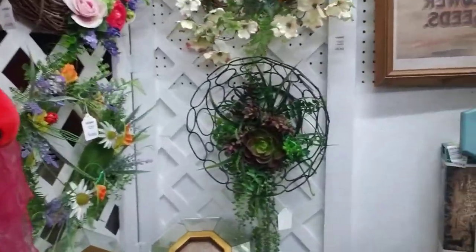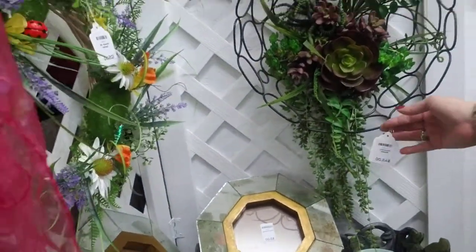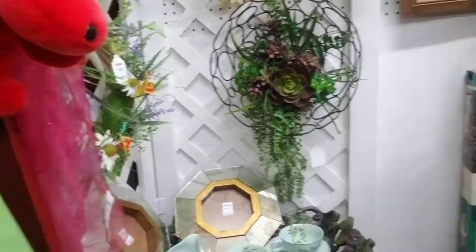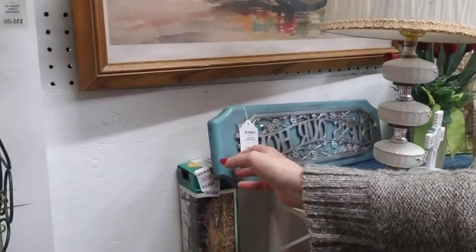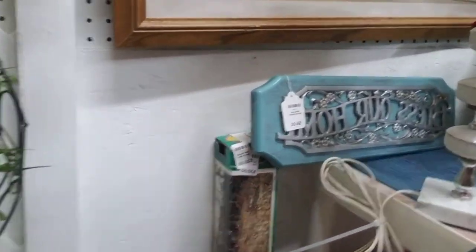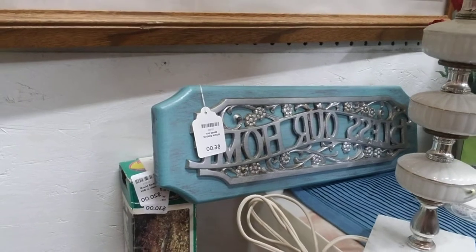Oh, this is cute — they took a wire basket and put a succulent plant in it for $45, that is super cute. And they took this old home interiors piece — usually these are at oak — and she modernized it some. So that is super cute.